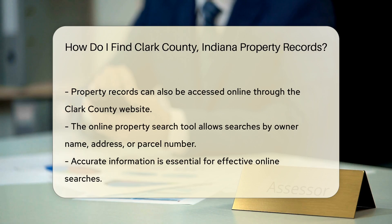The Clark County website provides a property search tool. This tool allows you to search by owner name, address, or parcel number. Make sure to have accurate information handy for the best results.